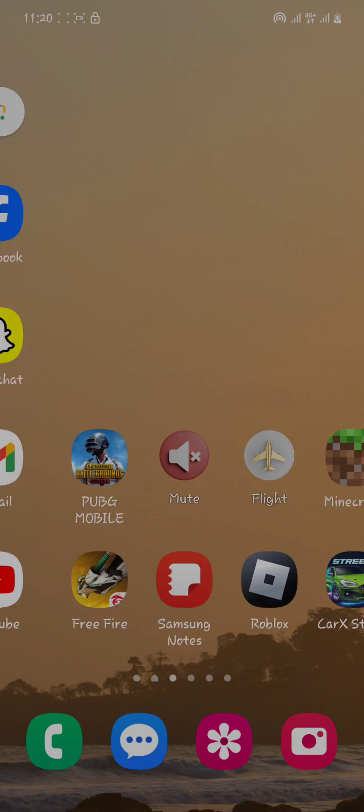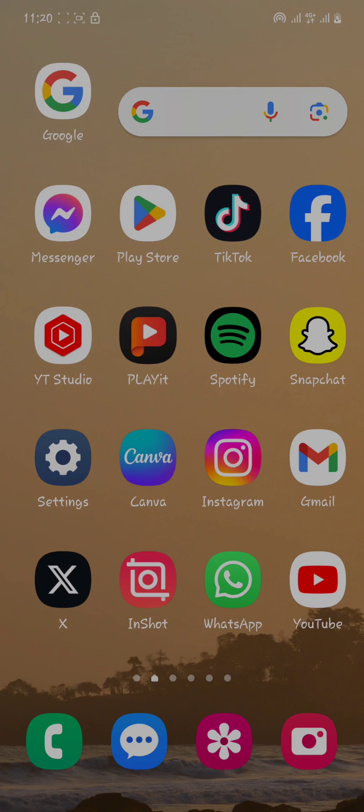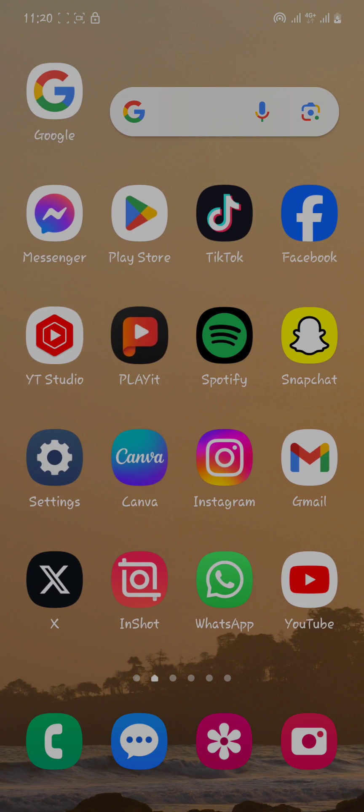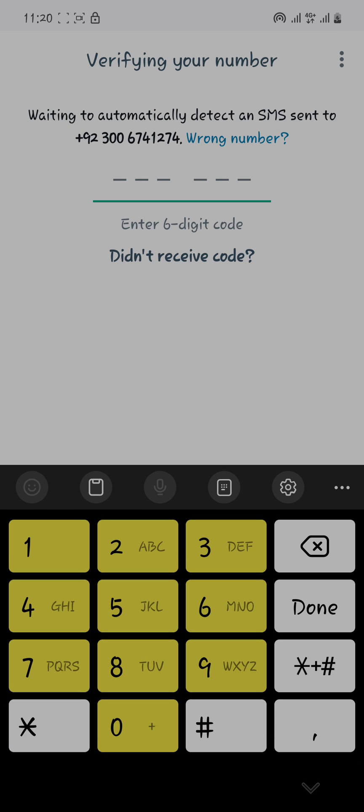Hello, what's up guys, welcome to my brand new video. You're watching Pack iOS Tech. In this video, guys, we are talking about WhatsApp not receiving the verification code on your number, which means that your number is banned from WhatsApp. So how are we going to fix that problem?